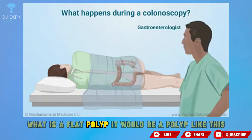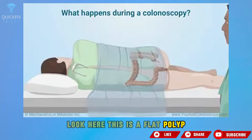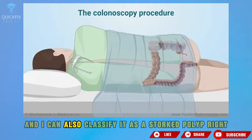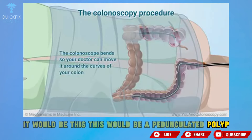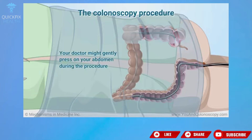What is a flat polyp? It would be a polyp like this — this is a flat polyp, also called a sessile polyp. I can also classify it as a stalked polyp — this would be a pedunculated polyp, similar to a wart, called pedunculated.